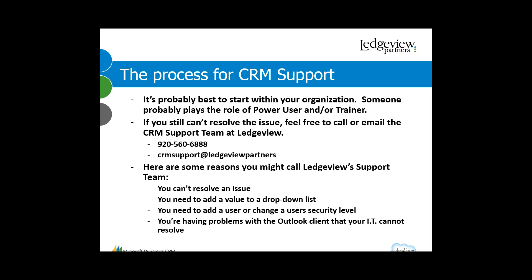There are a few reasons why you might call support. The obvious one is you just can't resolve an issue. Another reason is you need to add a value to your dropdown list — for example, a new industry, a new payment term, or a new product segment. Your power user or trainer might know how to set those up, but as your administrator, we can go into the guts of CRM and make that change for you.